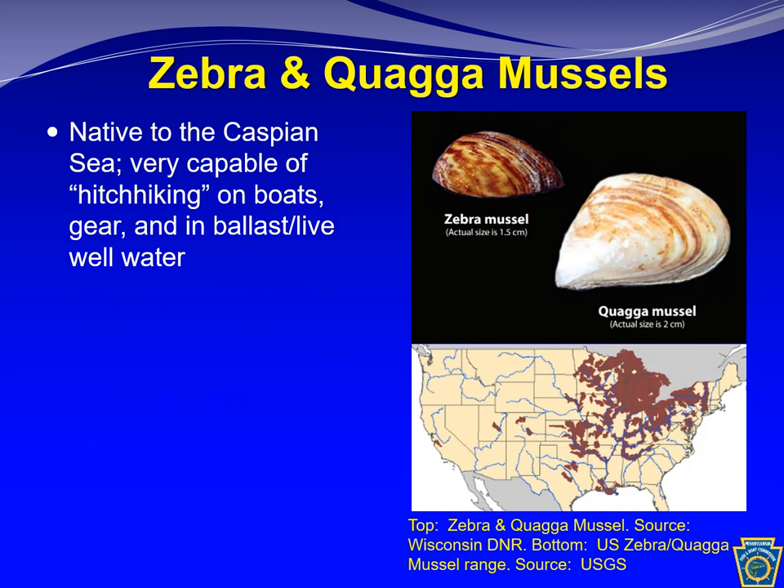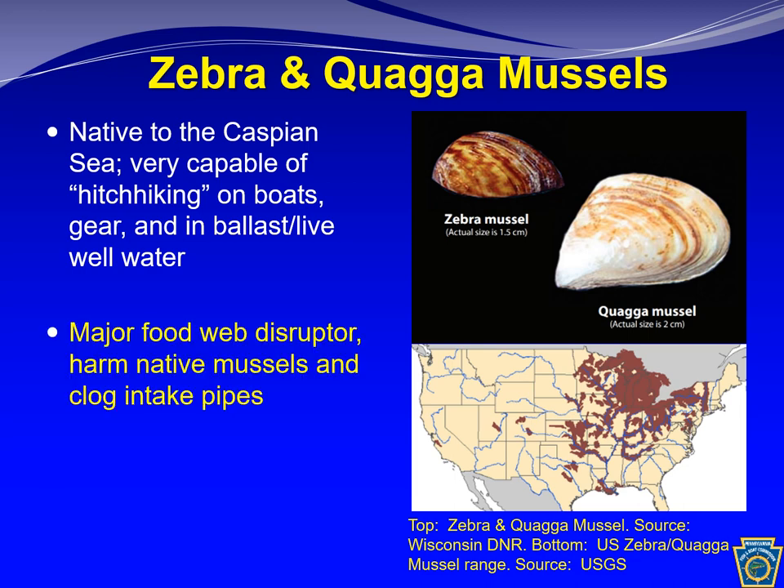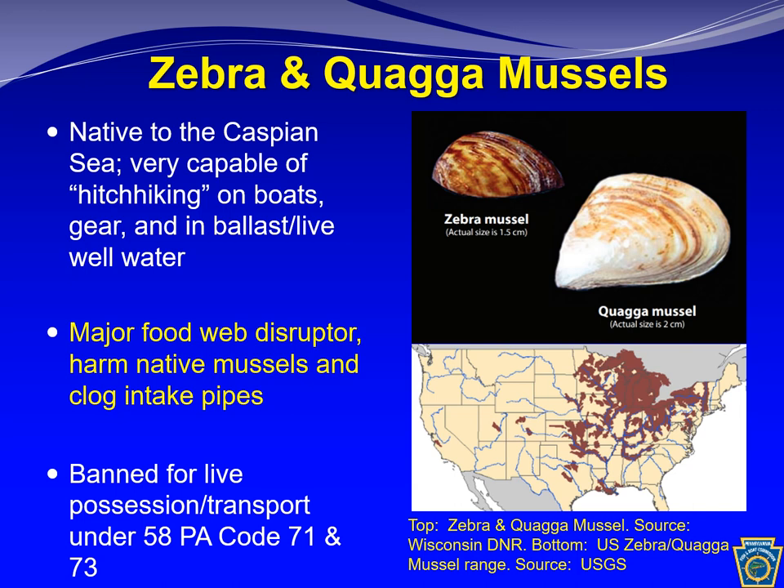Other aquatic invasive species of major concern are zebra and quagga mussels, native to the Caspian Sea — like the round goby, probably introduced to the Great Lakes via ballast water of trade ships. They are very capable of hitchhiking on boats, either attaching as adults to moored boats or transporting in ballast water or live well water as microscopic larvae. They are major food web disruptors, clog intake pipes causing significant economic damage, and compete with native mussel species including threatened and endangered mussels in Pennsylvania. They are also banned for live possession and transport under PA regulations.